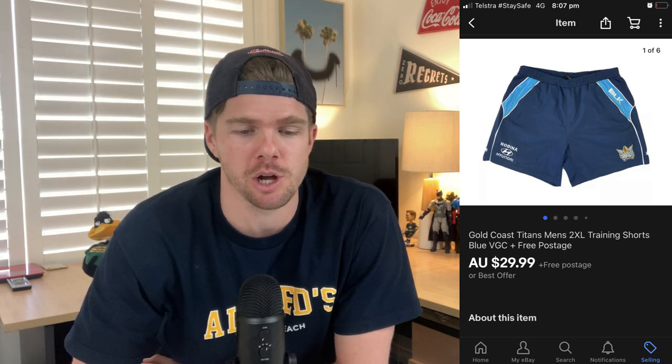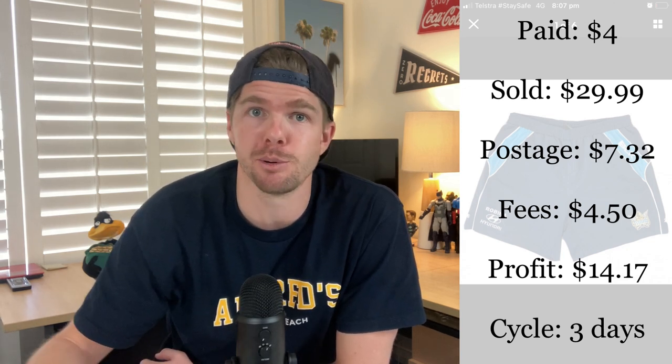Men's footy shorts are a bread-and-butter winner for me — training or playing shorts, any kind, as long as they've got the team on the leg. I found Gold Coast Titans shorts last week, paid $4, and they sold in just three days for $29.99. Fees were only $4.50, so I profited about $15. It's that sweet spot — sells fast and delivers a decent profit. I also sold Parramatta NRL shorts for $32 bought at $4, so these quick wins really add up.